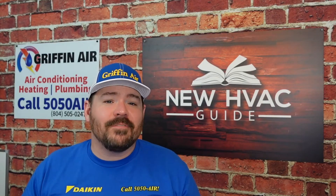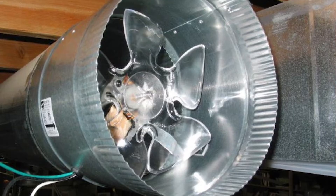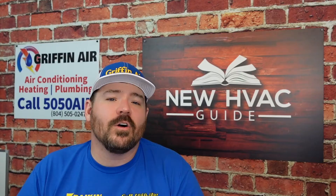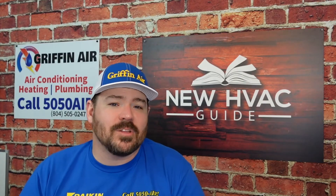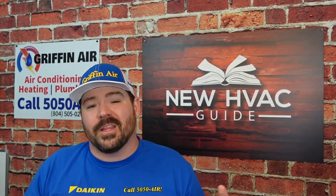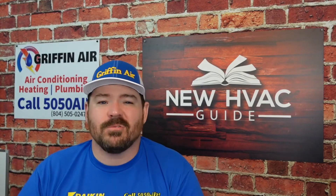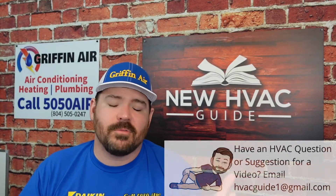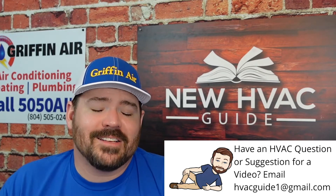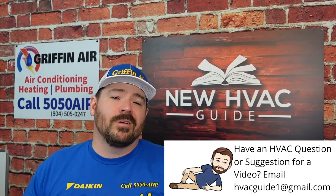Now, there are homes that have things called booster fans. If you bought the house and didn't know it had one and that fan were to fail, you may not realize that's the problem. Technicians will sometimes install booster fans — they're ultimately just an extra fan in the ductwork meant to push more air to a certain part of the house. Maybe it was undersized, or for some other reason they had to install a booster fan in that area. And now, unfortunately, that fan has failed. Just like a blower motor, the real fix is usually replacing the booster fan.